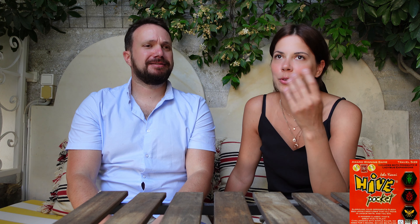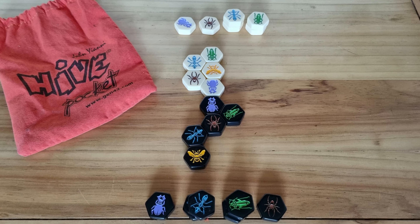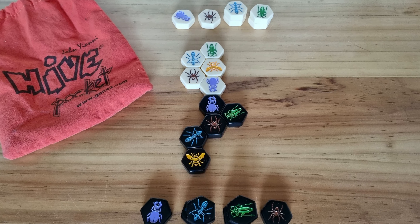We bring Hive with us most of the time we travel. Hive is indestructible — you can put it in the sand, in water, drop it from height, and it doesn't matter. We have Hive Pocket, which is even smaller. Even if you're at the sea or on loungers, you can play in a very small space, and it's always very satisfying.